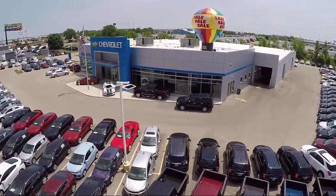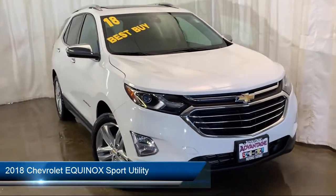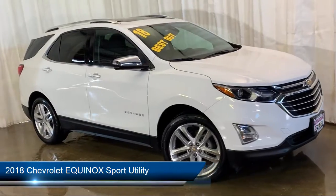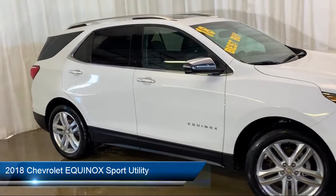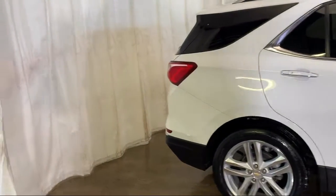Welcome to Advantage Chevrolet of Bolingbrook, and here's a look at another one of our great vehicles from our inventory. It comes equipped with navigation, heated front seats, parking sensors, Sirius XM satellite radio, steering wheel controls, and electronic stability control.